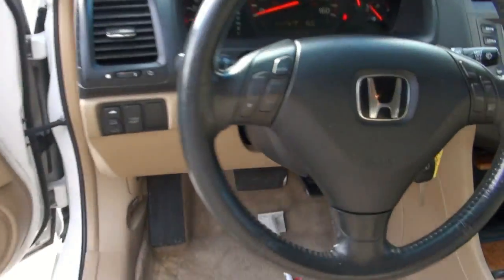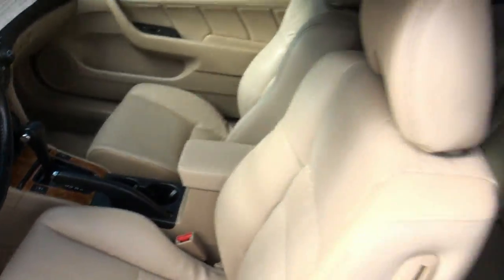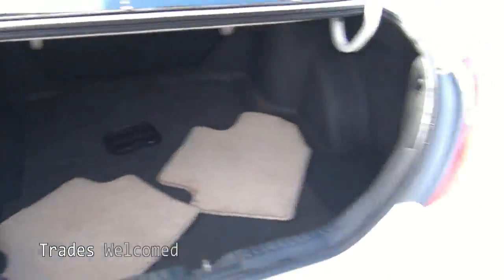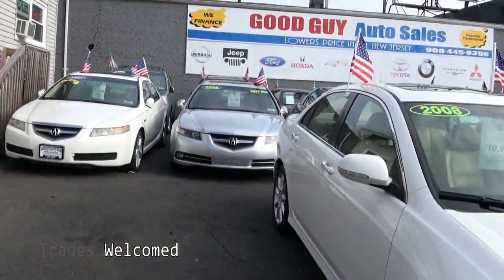This vehicle has 111,000 miles. If you are looking for an Accord or an Acura product, come on down. We have several in stock — quite a large selection. There's another Accord that's a four-door and plenty of TLs.